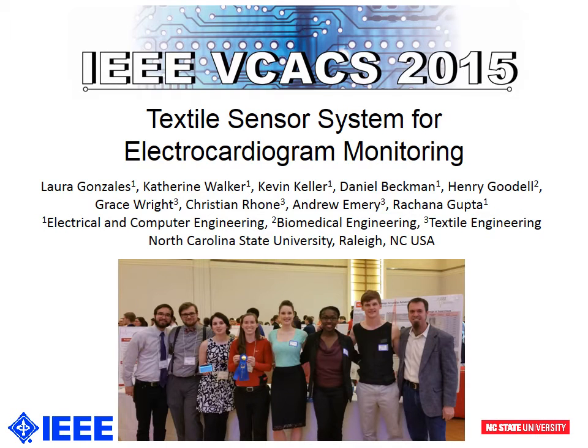Hello, my name is Laura Gonzalez, and presenting with me today is Kevin Keller and Catherine Walker. We are also representing Daniel Beckman, Andrea Marie, Christian Rohn, Grace Wright, and Henry Goodall in this presentation.